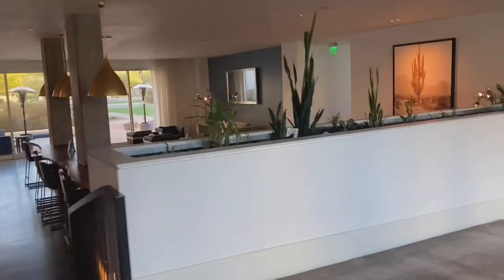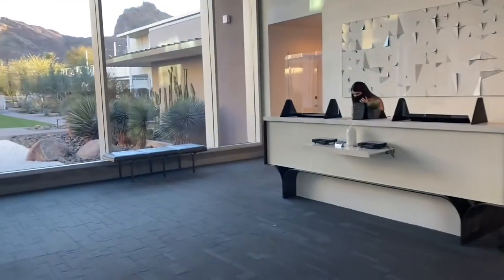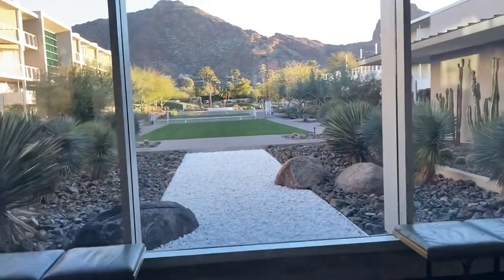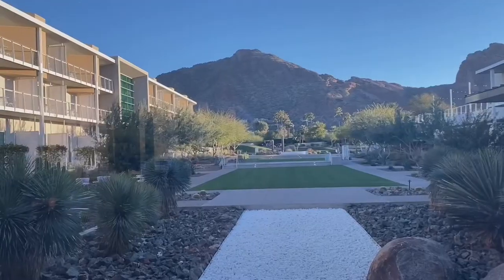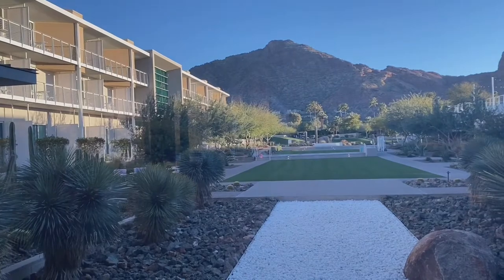This is the restaurant — The Hearth 61. Okay, so we're checking in. Oh look at that — I'm gonna be having a tour of that tomorrow. So what you see there is Camelback Mountain. That's the background that you see.